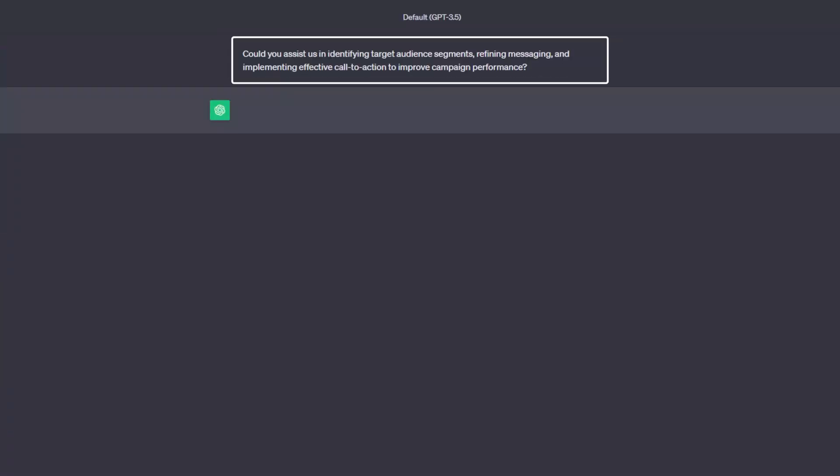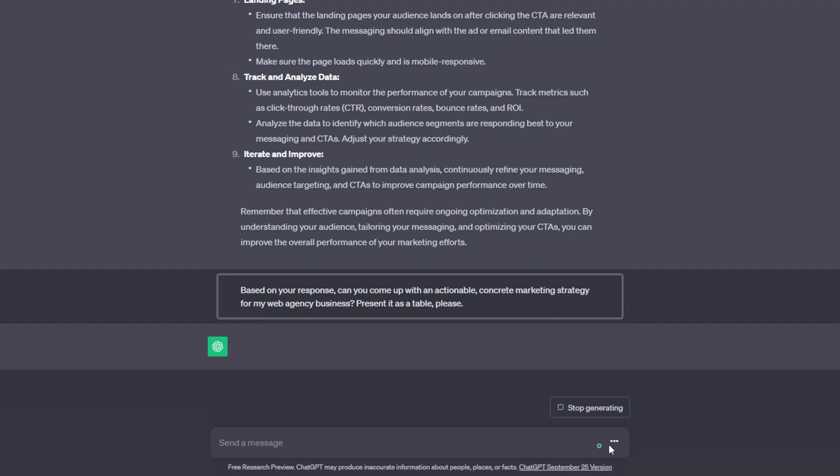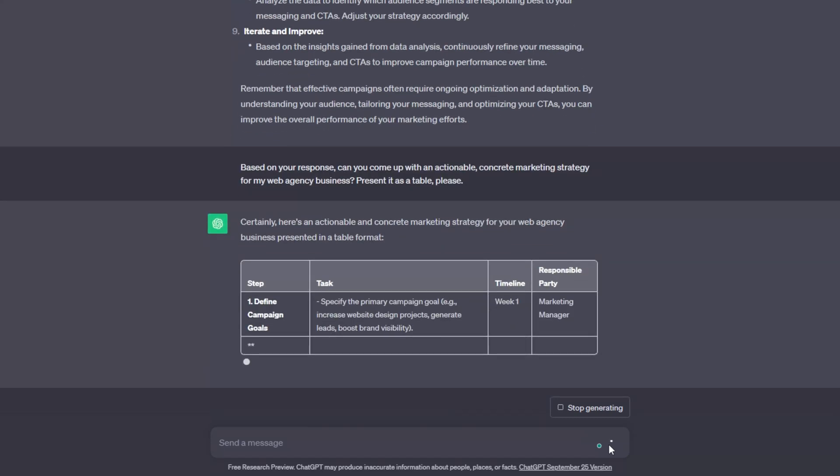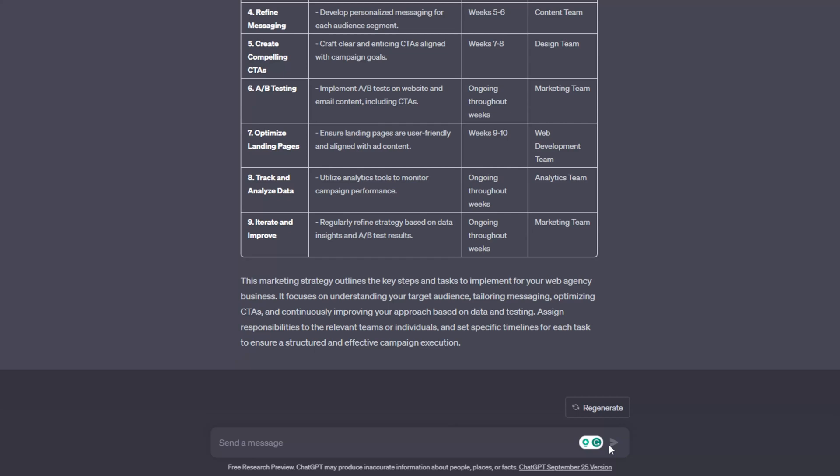Marketing is another key aspect of your web agency business that AI can help streamline. In both organic and paid marketing campaigns, it is essential to communicate the right message to the right audience. Use this prompt: "Could you assist us in identifying target audience segments, refining messaging, and implementing effective call-to-action to improve campaign performance?" Follow up with: "Based on your response, can you come up with an actionable concrete marketing strategy for my web agency business? Present it as a table." Copy the table and paste it into your spreadsheet — with some modifications, your marketing plan is now ready.